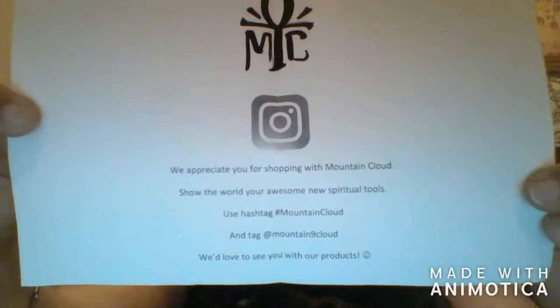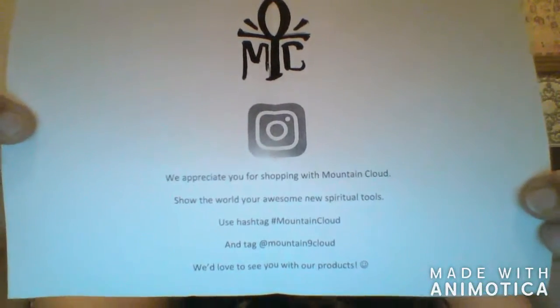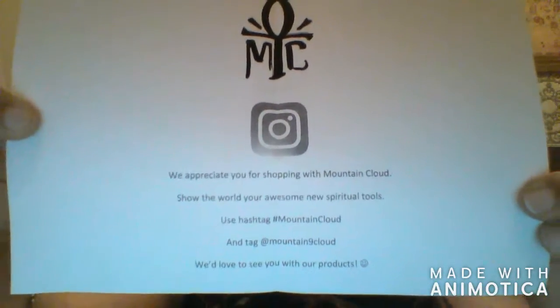I'll show you this — this is how you can follow all the contact info at Mountain Cloud Jewelry. I follow her on Instagram, which is how I found out about her, and then of course Snapchat. This is the one with the eye of force on it, I believe.